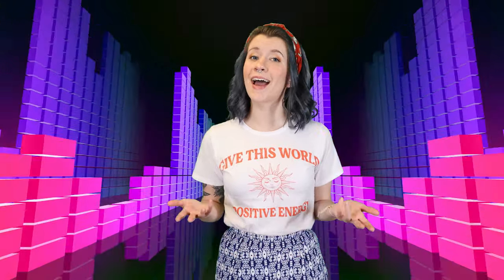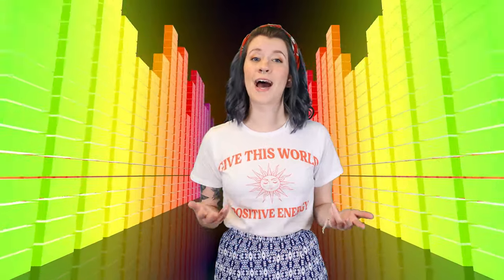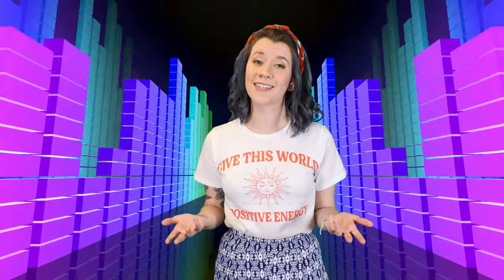Today I'm going to share with you what soundproof glass is, how it works, and how to soundproof your windows. I'll also take you through the physics of soundproofing, how STC ratings work, and how to easily order the glass.